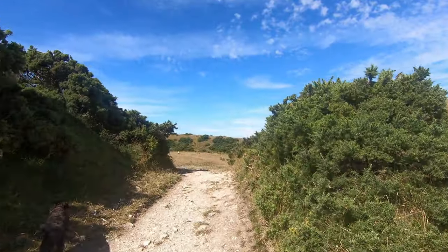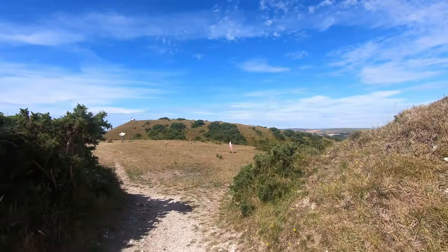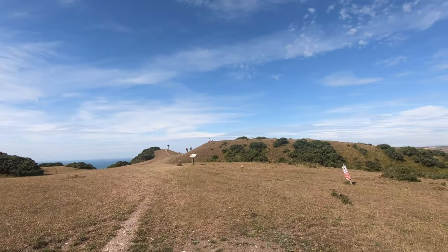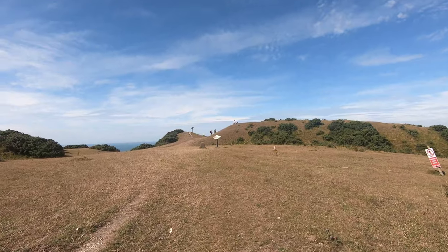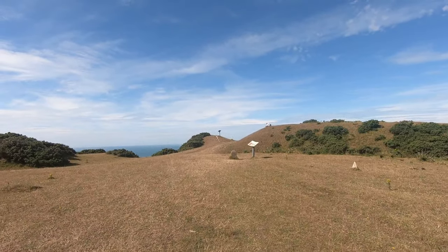Now we're coming up to Flowers Barrow. This is an Iron Age hill fort built about two and a half thousand years ago. There's an information board here to tell you all about it.